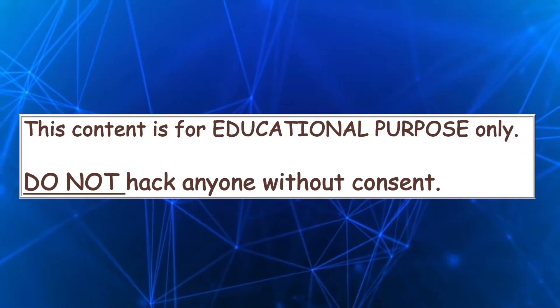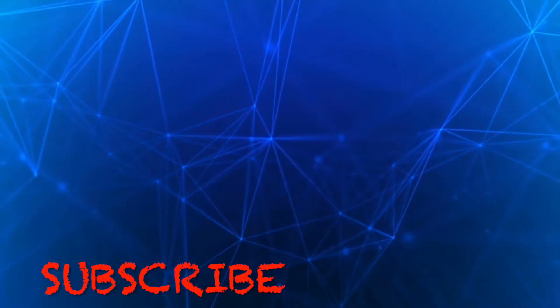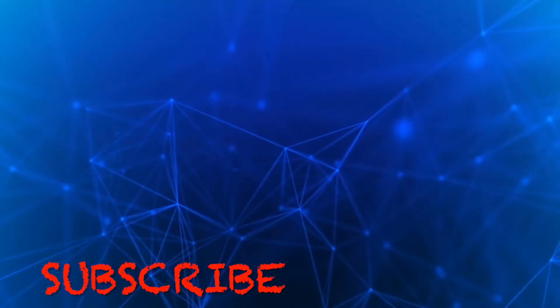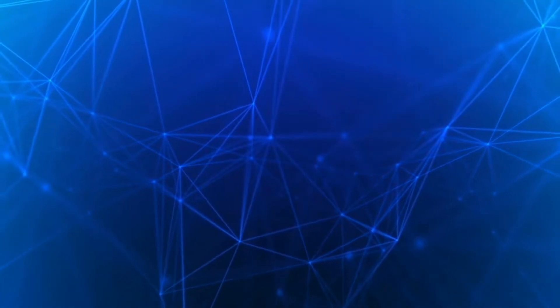Please take a moment to subscribe to my channel if you haven't done so, and like the video to help grow the channel. Also press the bell icon to never miss any of my new videos. Let's continue.